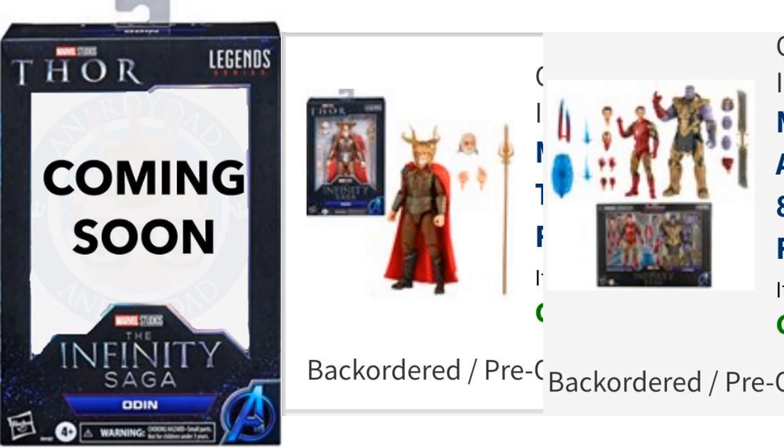Today — or last night, this is May 10th — we got a 'coming soon' package box reveal for Odin, along with some blurry leaked images of Odin, Mark 85 Iron Man, and Thanos with their gauntlets on snapping fingers.